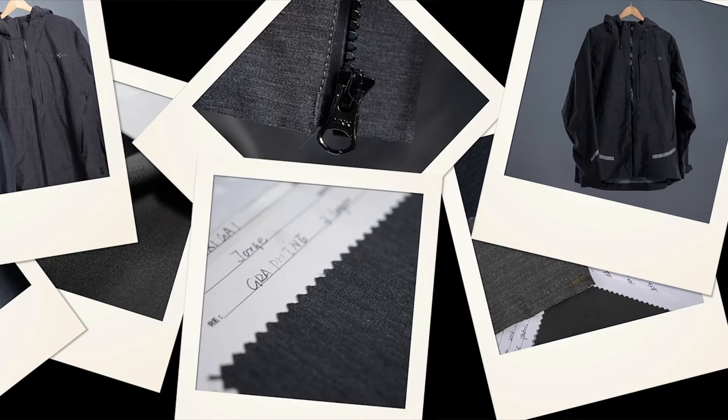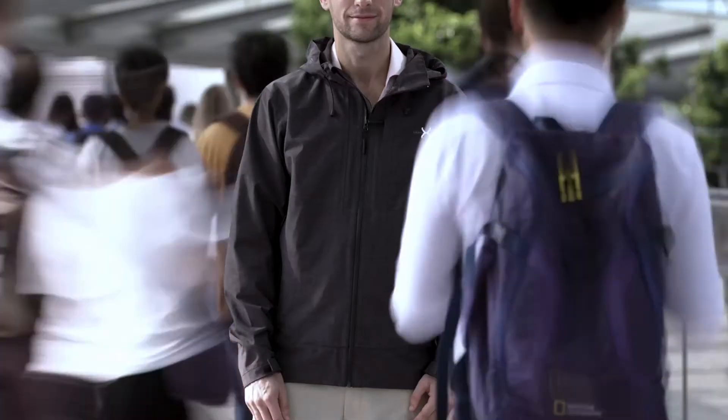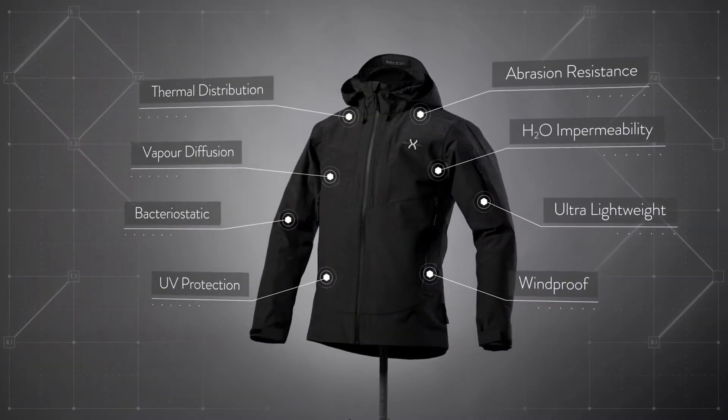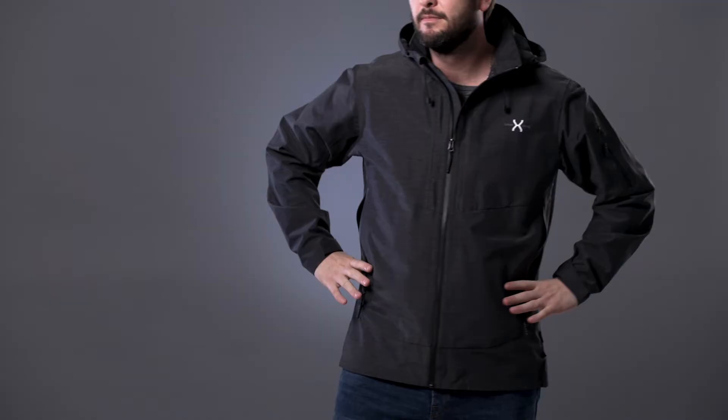This is our second campaign. Our Alpha Series jacket campaign gathered over 2,000 backers, was rated at a high of 4.9 out of 5, and we delivered it in more than 70 countries.